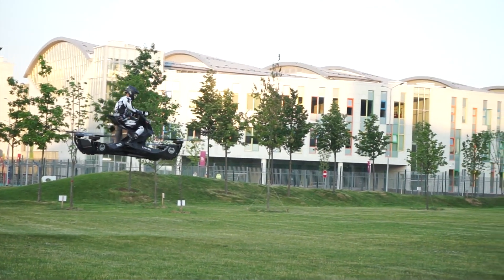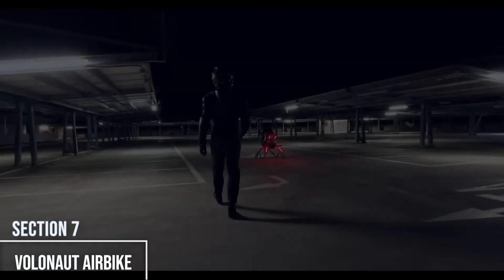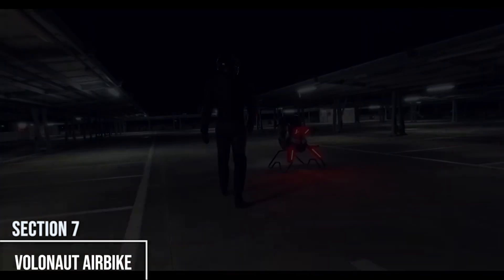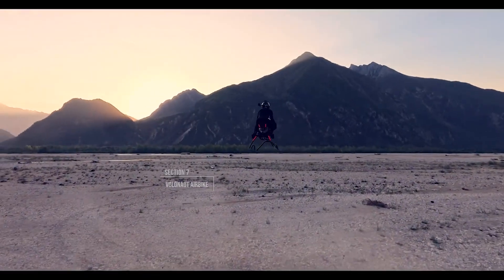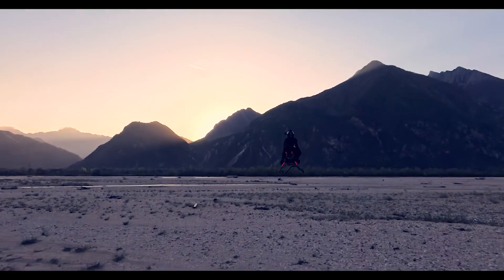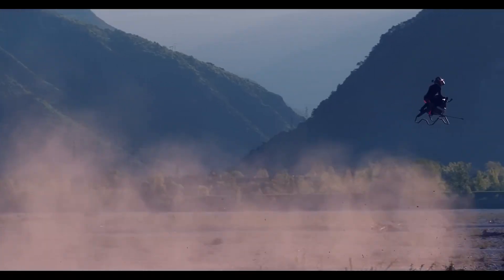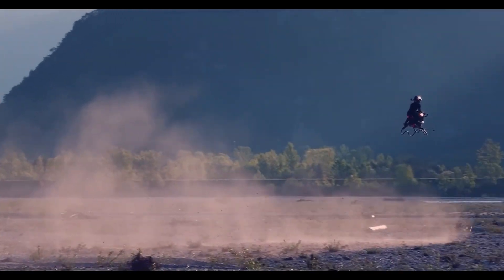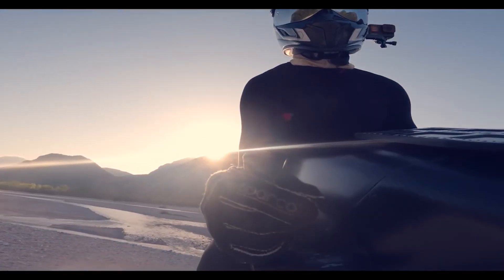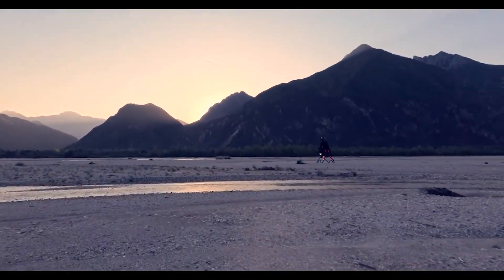If the Hoverbike S3 is the sensible work vehicle, the Valinat Air Bike is its wild, adrenaline-junkie cousin. This jet-powered flying motorcycle was built for one thing — pure, face-melting speed. Its open cockpit and feather-light carbon frame are all about performance, letting it rip through the air at speeds hitting nearly 125 mph. A smart flight computer handles all the stabilization so the rider can just focus on the insane thrill of the flight. This is high-speed racing, not commuting.